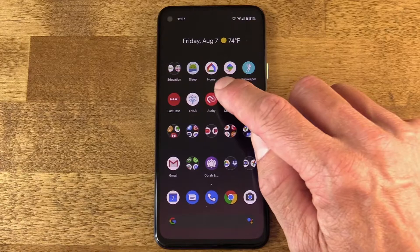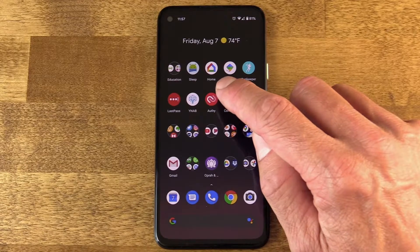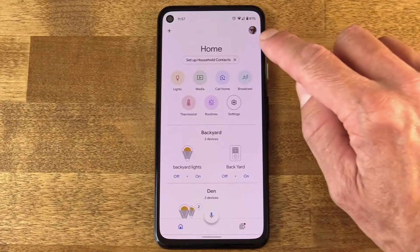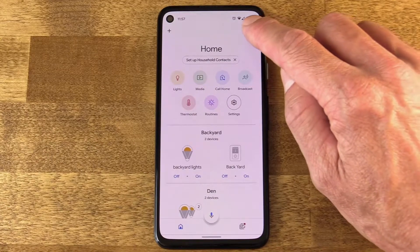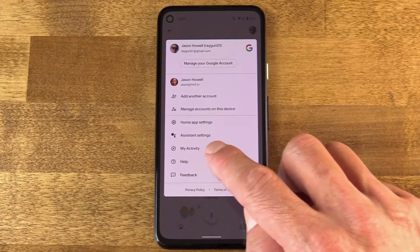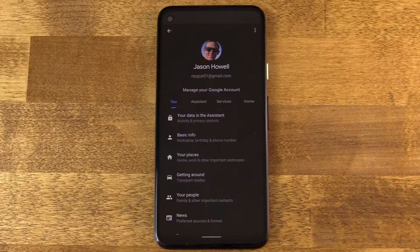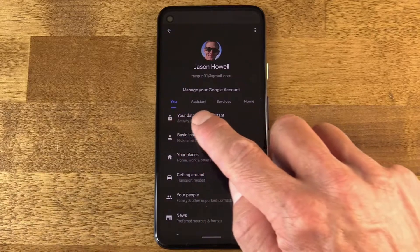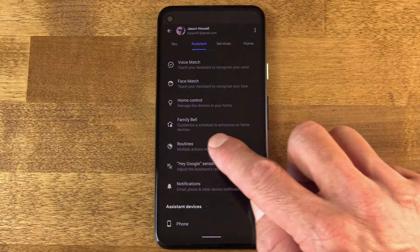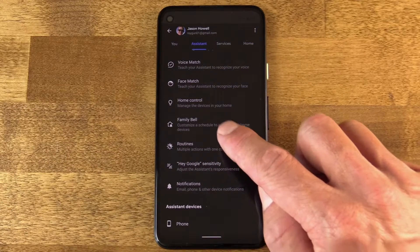So first of all, on your device you do need to have the home app. So make sure and tap on the home app on your device and then tap the profile picture for your account. Now you can see here you have a bunch of settings. Go into Assistant Settings and then make sure you're in the Assistant tab. And when you scroll down, you'll find the new section called Family Bell.